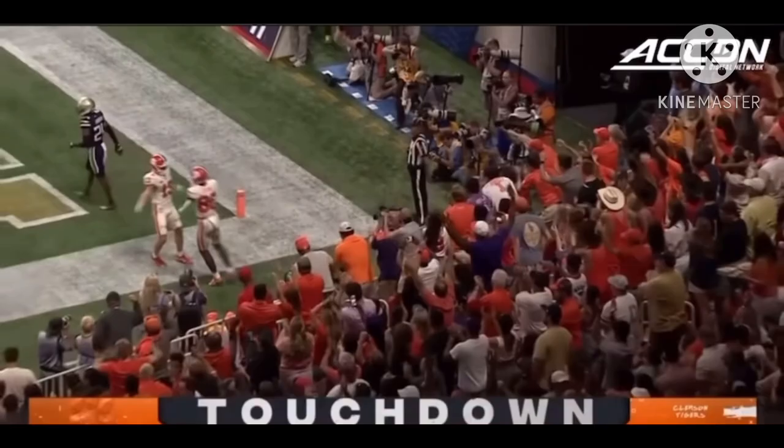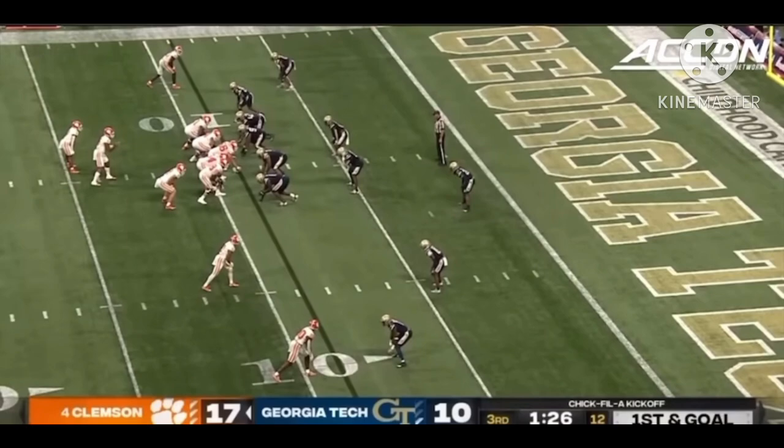Big play here defensively for Georgia Tech. D.J., looking, now forced to leave the pocket. Throws back in the end zone — that's a strike, and it's a touchdown. Bo Collins got free in the back of the end zone for six.